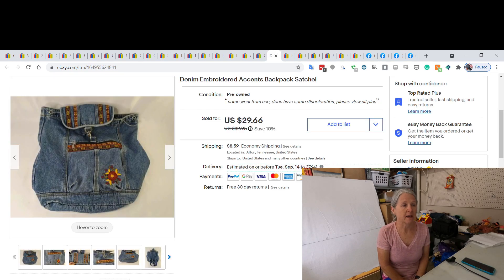My husband picked this up at an estate sale — she charged us $3 for it. It's just a denim backpack with all this embroidered accents and everything on it. It did have some wear and discoloration which I showed in the pictures. It was listed for a while — I kept sending offers, got down to about $25 — and then it sold for $29.66.